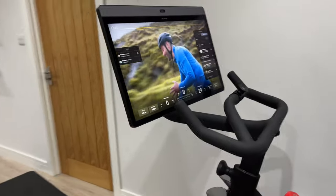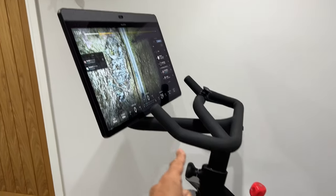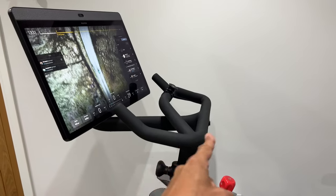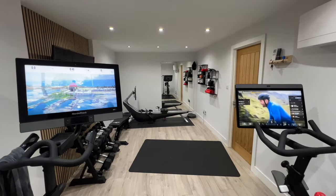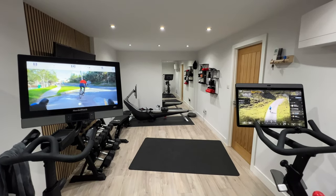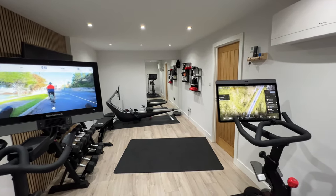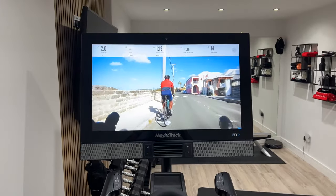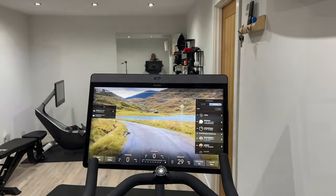The next point is from Matt G, who'd like to see adjustable screen height, and I would echo that — along with forward and back adjustment. Currently you get up and down adjustment but no forward and back. If you look at the NordicTrack, the screen is higher up, and when I'm riding that bike I prefer the screen height compared to the Peloton. Unless you're right on the handlebars, the Peloton screen can feel a little bit low.